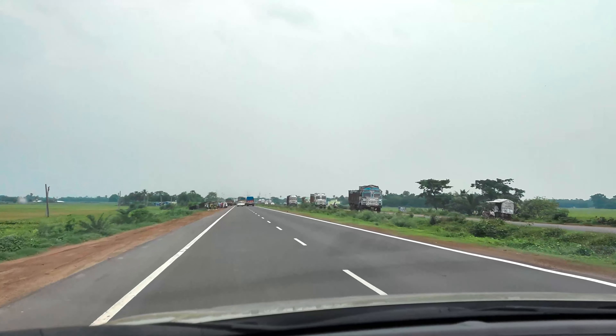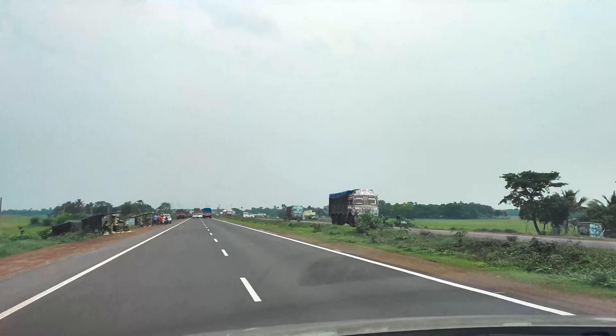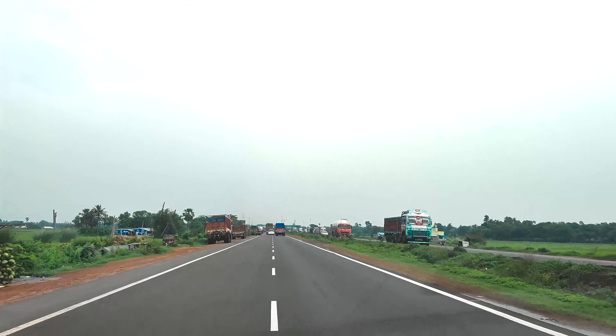Guys, another thing I want to tell you is that if you are coming to Kolkata, try the Bengali Roshogulla. Coming to Kolkata is incomplete without Bengali Roshogulla.